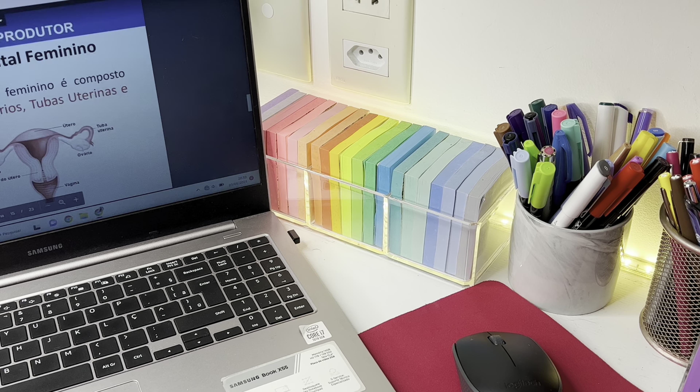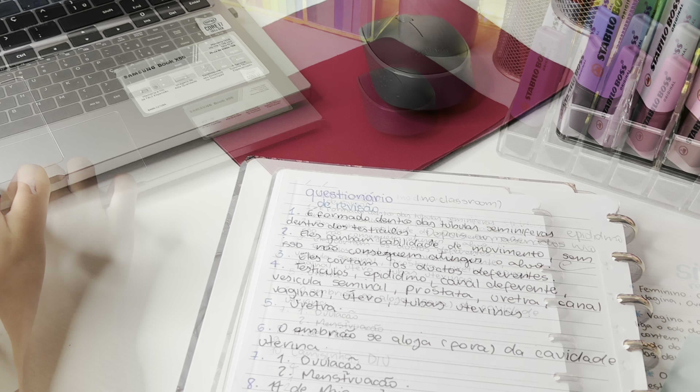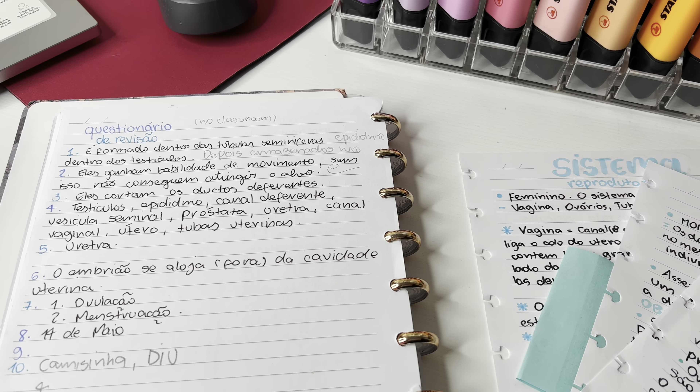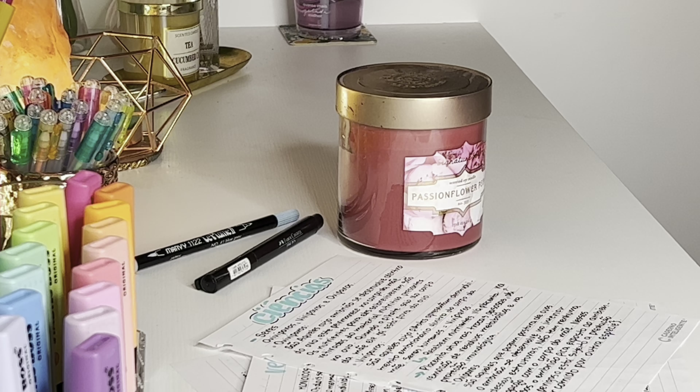Hi guys, how are you? O vídeo de hoje é mais um estudo de vlog produtivo e hoje eu vou estudar para a prova trimestral de ciências. Eu já tinha feito um outro vídeo de estudando aqui com vocês e esse aqui é o de ciências.